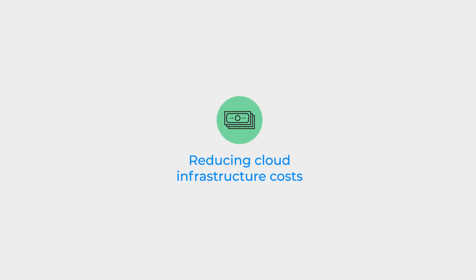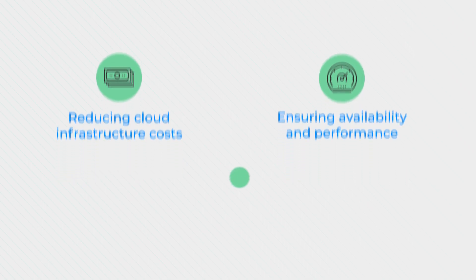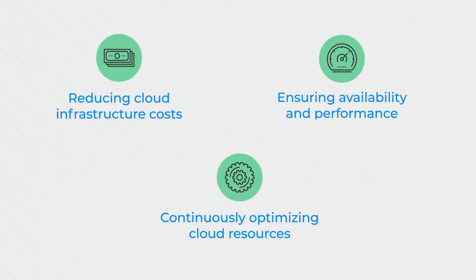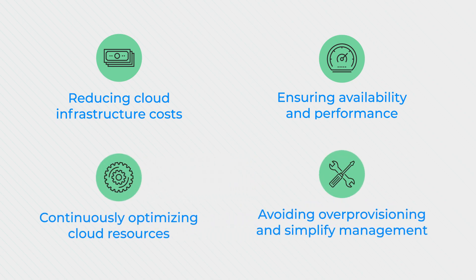Spot provides insights, guidance, and automation across deployments. It uses machine learning and analytics to anticipate interruptions, assesses and predicts resource requirements, and enables you to avoid infrastructure over-provisioning while simplifying the complexities associated with cloud infrastructure.